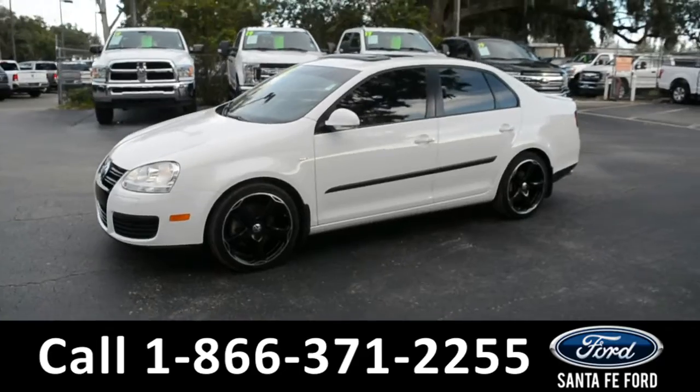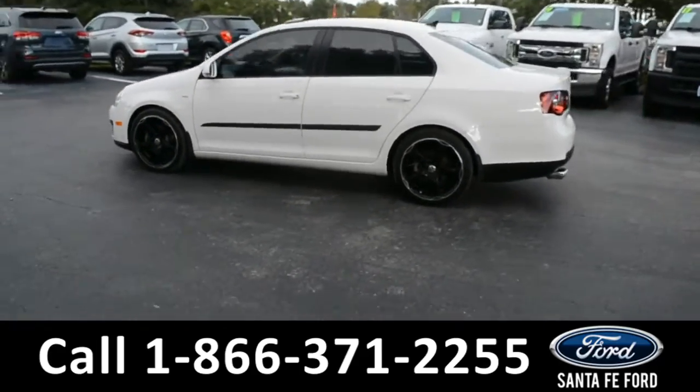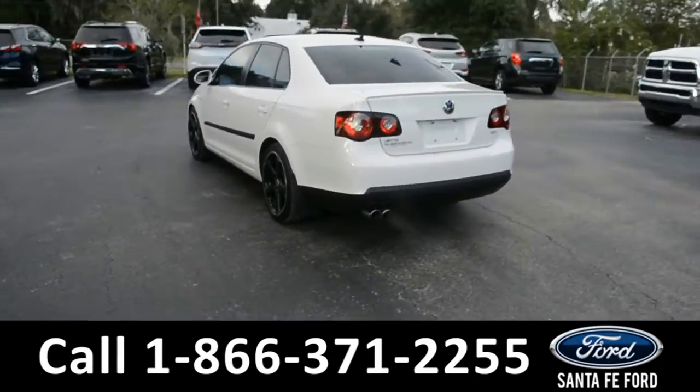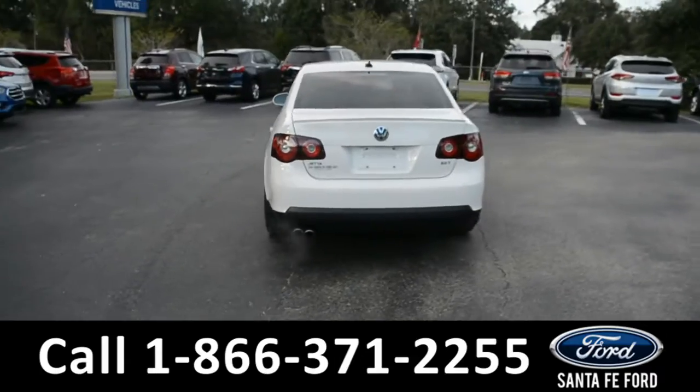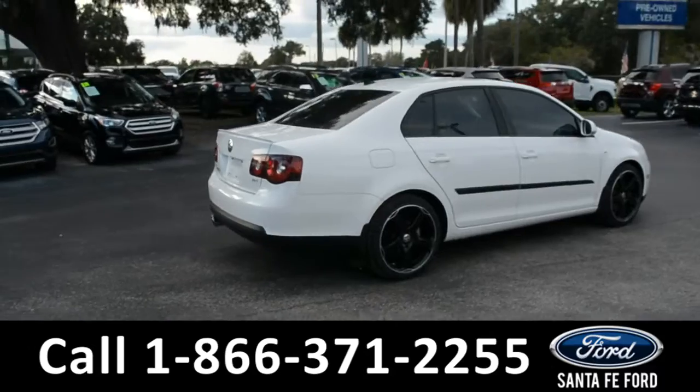This 2010 Volkswagen Jetta has remote keyless entry, tinted windows and alloy wheels. For more information on this specific vehicle or to view this vehicle's Carfax, remember to visit us online at SantaFeFord.com or give us a call at the number below.